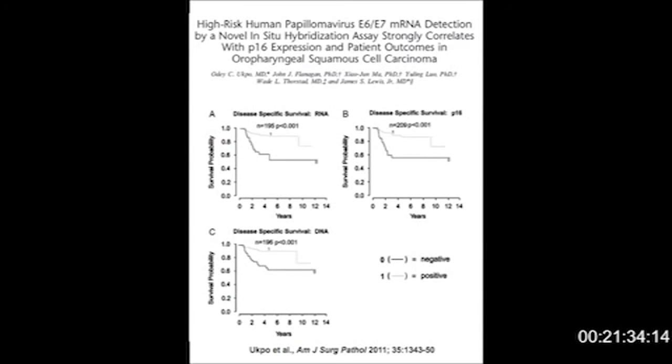You don't have to take my word for it. This work was all done before I got my hands on RNA scope or even heard about it. Jim Lewis's group in St. Louis was where I first heard about RNA scope. Jim Lewis applied the test to a larger cohort of 195 patients with follow-up data, and was able to separate them into RNA scope positive and RNA scope negative outcome groups. The Kaplan-Meier curves are very, very similar to the ones that we had with our cohort of patients. This work is published in the American Journal of Surgical Pathology.